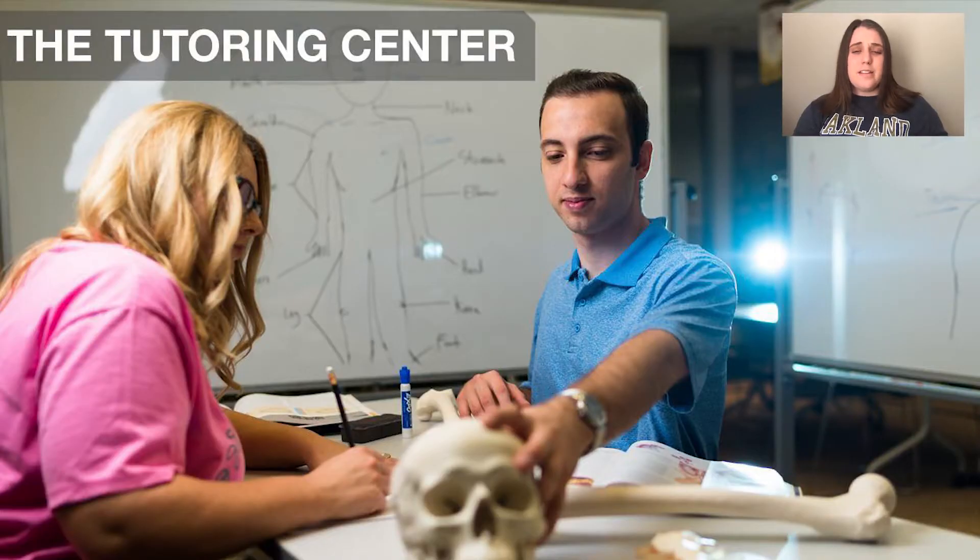Next up, we have our Tutoring Center. Here at OU, we offer free tutoring for any students currently taking classes. They offer both drop-in and appointment tutoring from zero to most 3,000 level classes, and also a number of upper level tutoring for classes as well. They also offer supplemental instruction, or SI. This is a free program that provides organized study sessions about two to three times a week for students enrolled in more traditionally difficult classes, most of them being science, math, and music theory. Sessions are conducted by supplemental instruction leaders who have successfully completed the course and are trained by the tutoring center.